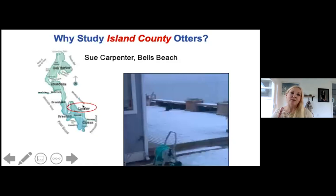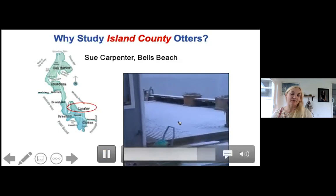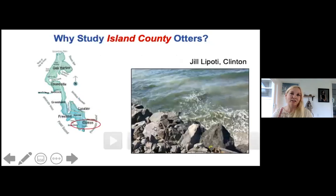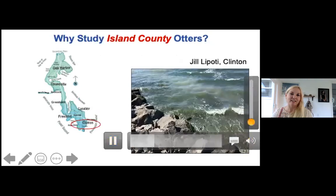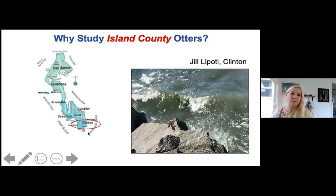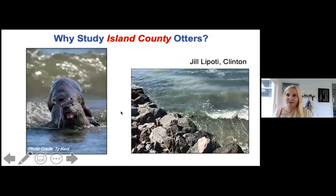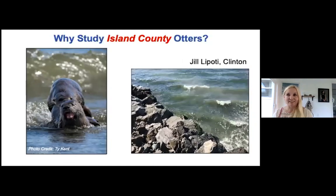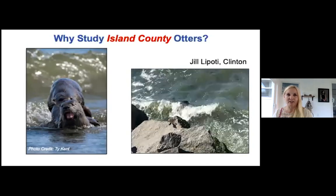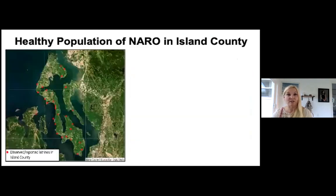That behavior is typical for low-bank areas. If you haven't seen otters and you're on a low-bank area, it's because you haven't noticed them — they are there. Also shown is Susan Carpenter at Bells Beach on the east-southeast side of Whidbey, some deck otters, and Joe LaPati of Clinton had great mating footage. Ty Kent, a brilliant photographer out of Port Townsend, has some of the best river otter photos I've ever seen on Instagram and Facebook.